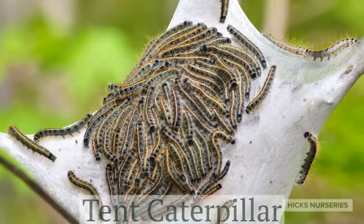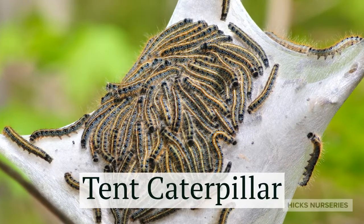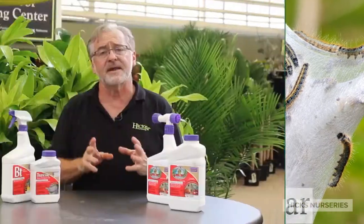Unchecked, you might lose the tree. Here at Hicks, we have two biological controls that are safe to use. One is Captain Jack's — I love the package — hose end. Gets up about 15 feet, easy to spray.